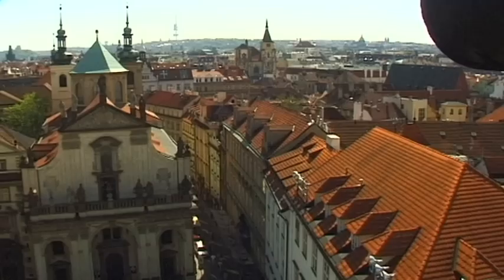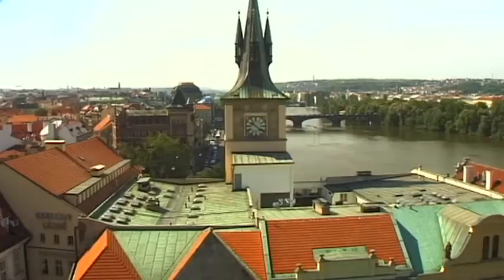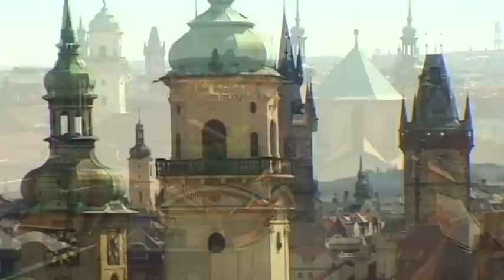The initial view from the tower highlights the incomparable beauty of Prague — a harmonious picture of tiled rooftops, church towers and golden domes.